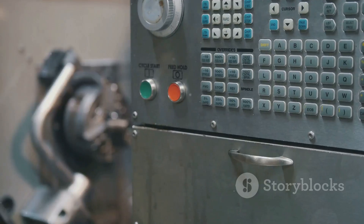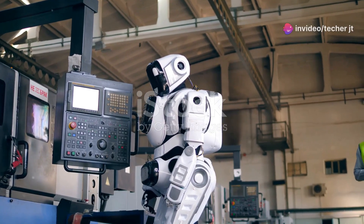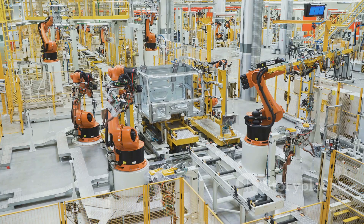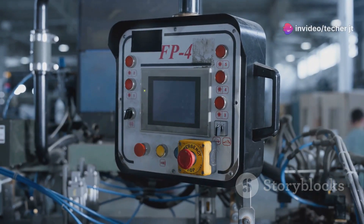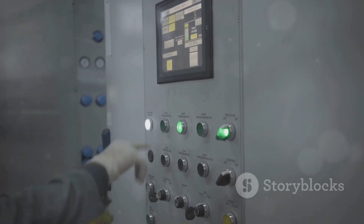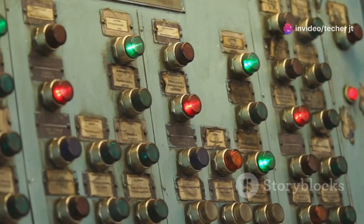Now, let's move on to the big leagues with Programmable Logic Controllers, or PLCs for short. These powerful devices are like the conductors of an orchestra, coordinating and controlling complex automated systems. Imagine a factory floor with dozens of robots working in unison — a PLC can be programmed to control every aspect of the operation, from the movement of materials to the timing of each robot's actions. PLCs are highly flexible and can be easily reprogrammed to adapt to changes in production needs. They're the brains behind many automated systems we rely on every day, from traffic lights to manufacturing plants.